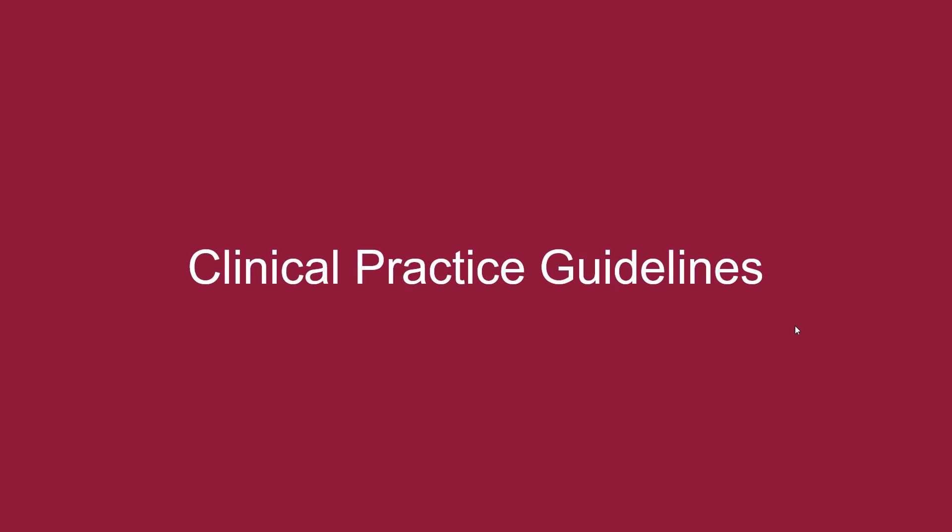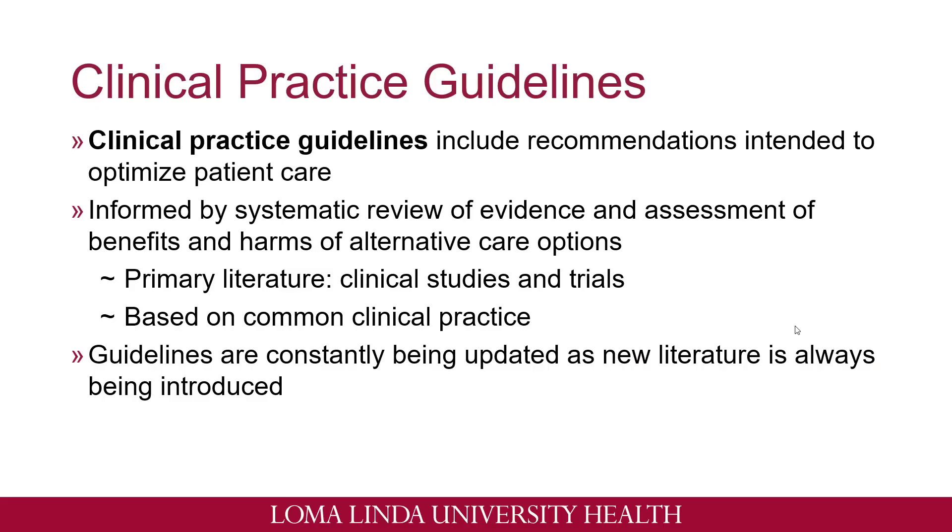Now we're going to discuss a little bit about clinical practice guidelines. What are clinical practice guidelines? These types of documents include recommendations that are intended to optimize patient care. It's a collection of a systematic review of evidence and assessments of benefits versus harms of alternative care options. These guidelines are composed from primary literature including clinical studies and trials, and are based on common clinical practice as well. These guidelines are always being updated as new literature is always being introduced, as the healthcare field is always being updated and new drugs and disease states are always being introduced. So these guidelines are always adapting to these changes.